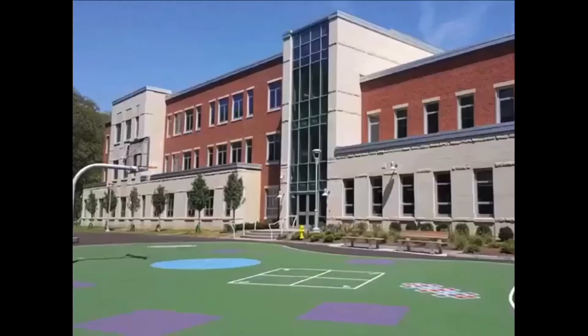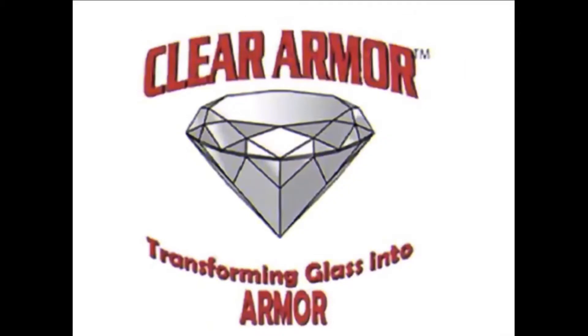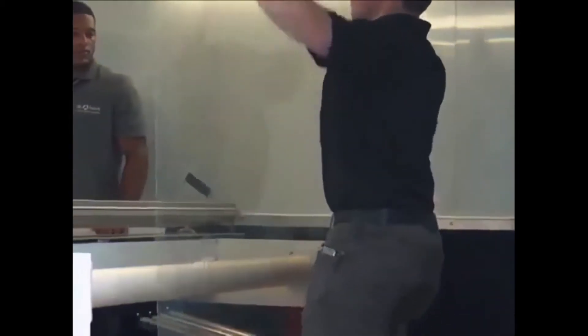TrueArmor can deter an active shooter in a matter of seconds by providing safe shelter behind every protected glass structure in a building. We do churches, schools, police departments, courthouses, federal buildings, and residences. Anywhere where there's glass, we can install this product.